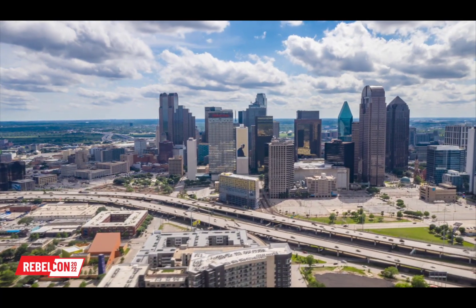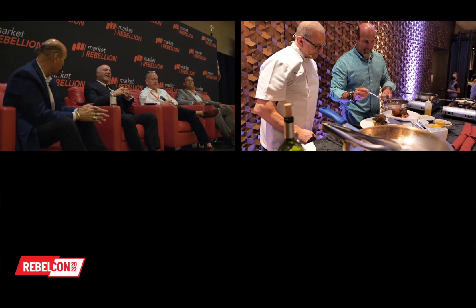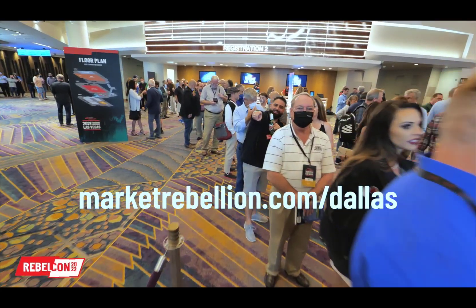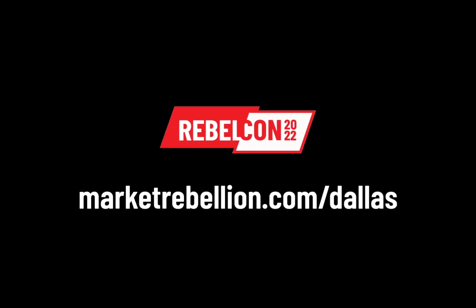Hello, John Najarian here. If you want to trade like a rebel and party like a rebel, you've got to come to RebelCon 2022 in Dallas, Texas at the Four Seasons Resort. We start September 21st and go until September 24th — more fun and more live trading than we've ever done before. We'll have barbecues and double the amount of live trading. Diamond, platinum, and gold packages are selling out, so sign up now for RebelCon 2022 at the Four Seasons in Dallas, Texas. Welcome to the rebellion.